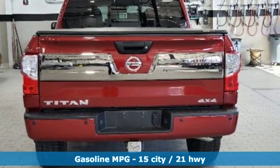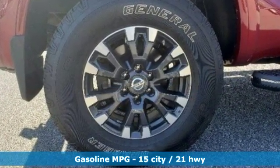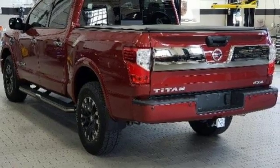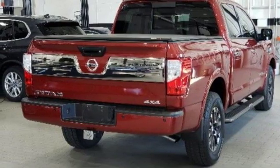Integrated navigation system with voice activation. Power tilt-down heated mirrors. Heated and ventilated leather bucket seats. Auto dimming rearview mirror. Doors and push button start proximity key. Dual zone climate control.